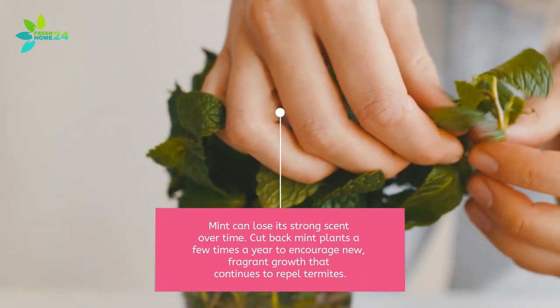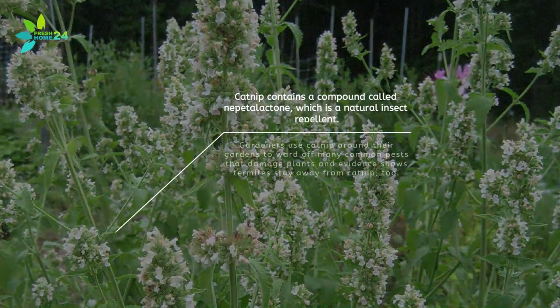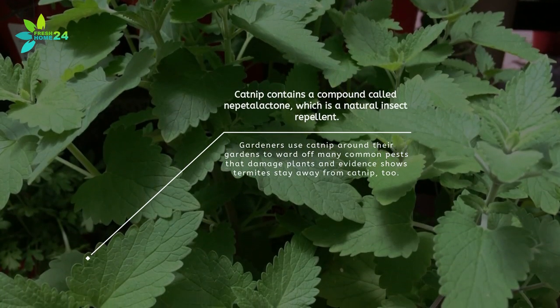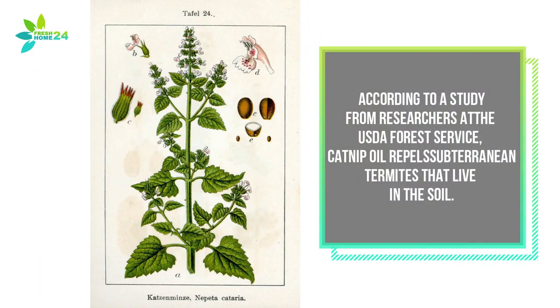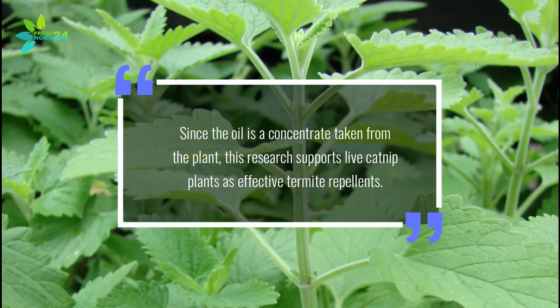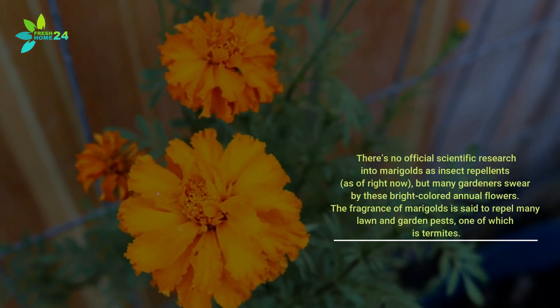Catnip contains a compound called nepetalactone, which is a natural insect repellent. Gardeners use catnip around their gardens to ward off many common pests that damage plants, and evidence shows termites stay away from catnip too. According to a study from researchers at the USDA Forest Service, catnip oil repels subterranean termites that live in the soil. Since the oil is a concentrate taken from the plant, this research supports live catnip plants as effective termite repellents.